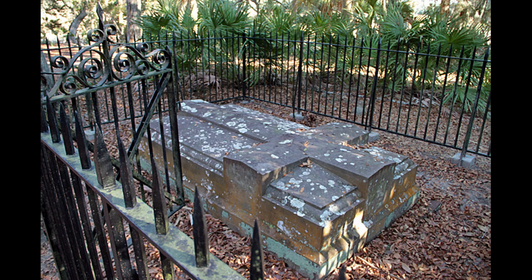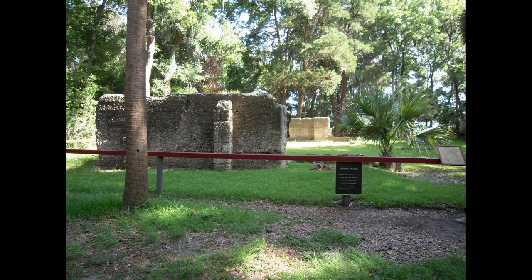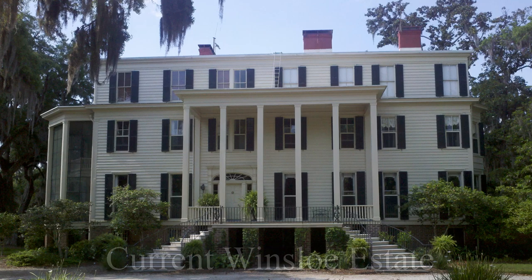I don't remember what year that was done, but as a result there's nothing left of the original estate. Descendants of the family still live on the original property.